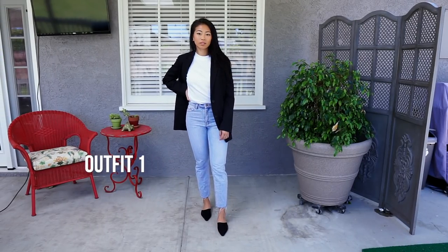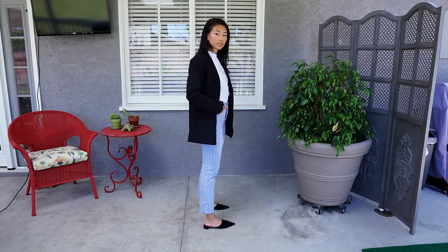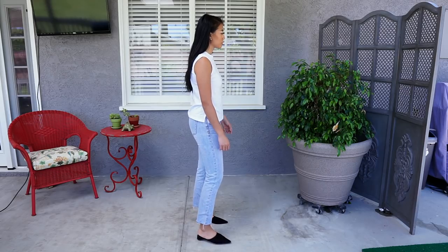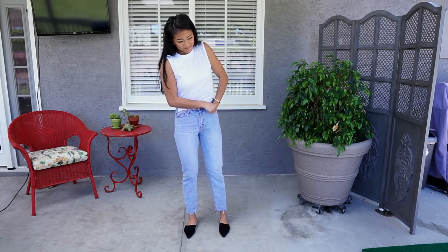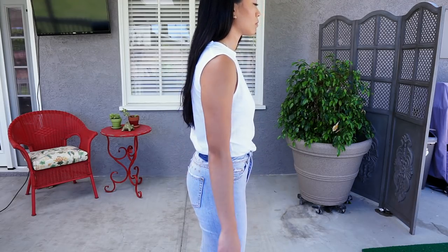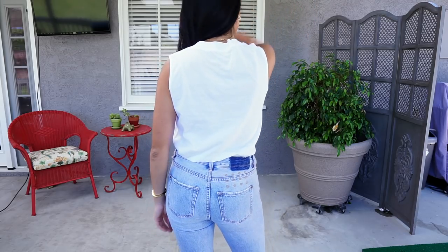So this first outfit is pretty simple. We start with this muscle tank from Everlane. I love this tank, especially tucked in. I feel like it looks so refined and you can wear it to work, out, or for daily wear. It's such a useful top to have and this white color is really, really pretty — it goes with everything.